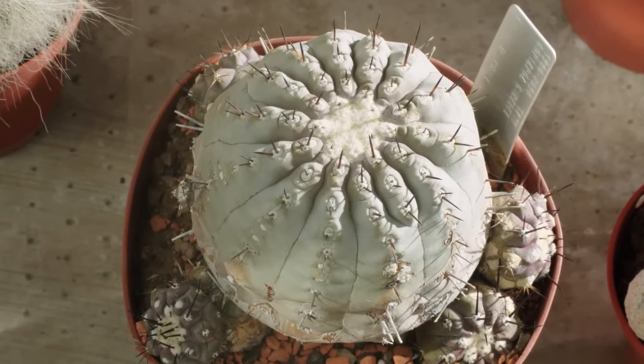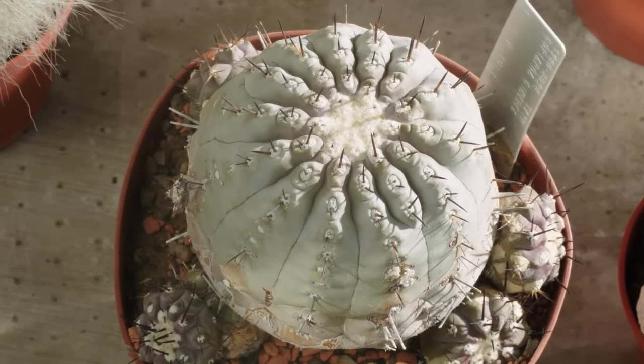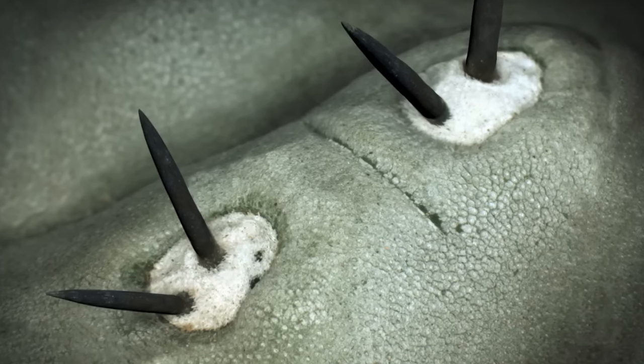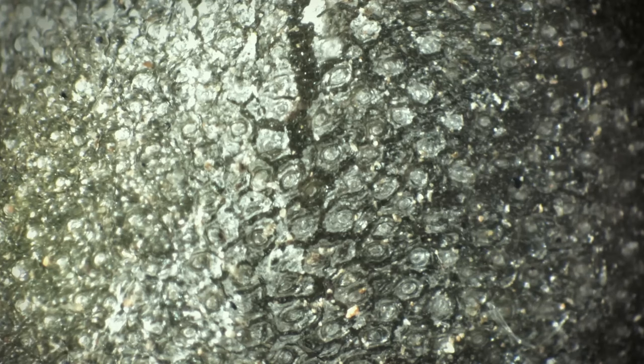This one is Copiapoa from northern Chile, where it never rains at all. But in fact, it doesn't need it. Under a microscope, you can see why. There are thousands of tiny, jagged structures on which the morning dew condenses so that the plant can collect it.